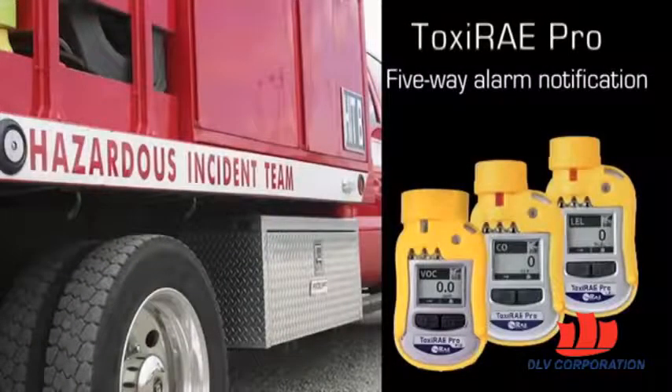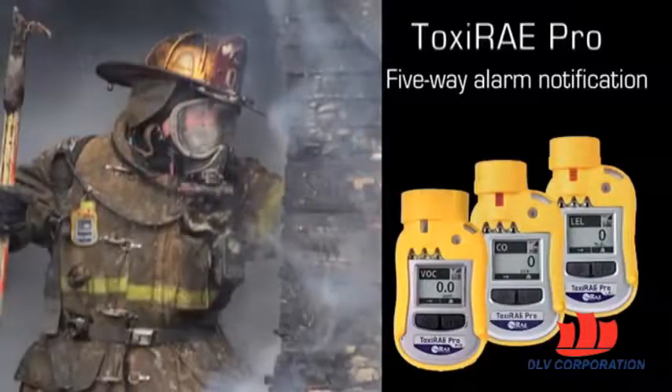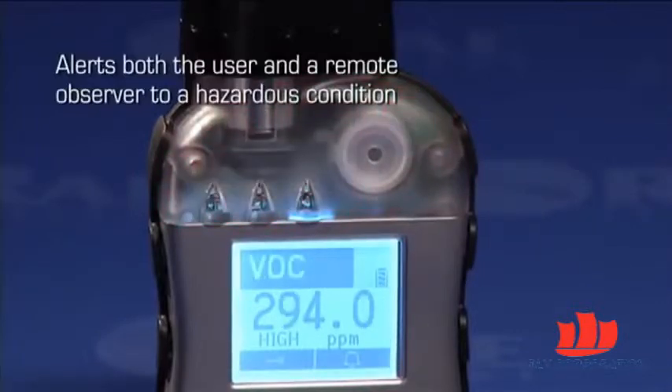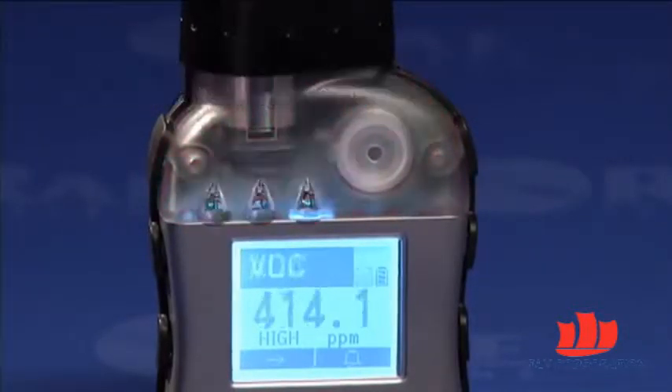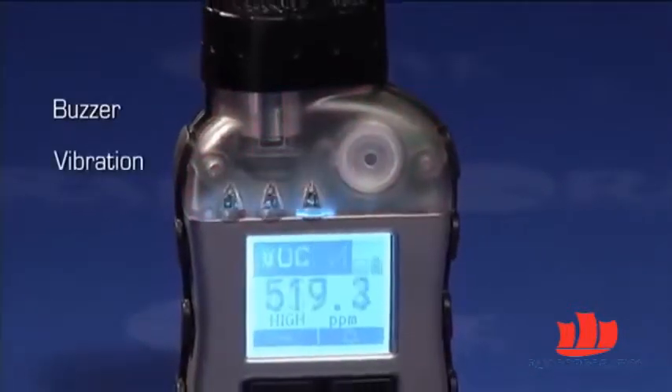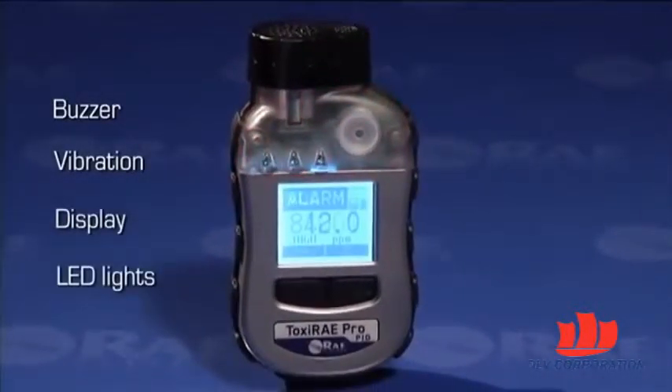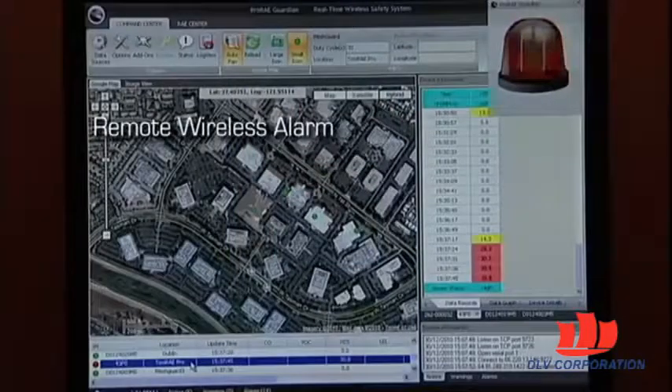All Toxiray Pro wireless monitors deliver unmistakable five-way alarm notification. When a dangerous concentration of a toxic or combustible gas is detected, the five-way alarm notification system immediately alerts both the user and a remote observer to the hazardous conditions by activating the buzzer, vibration alarm, display, and LED lights on the instrument, and by sending a remote alarm over the Ray system's dedicated wireless network.